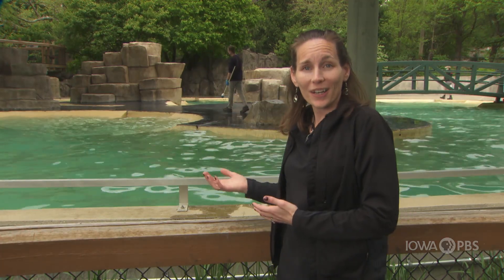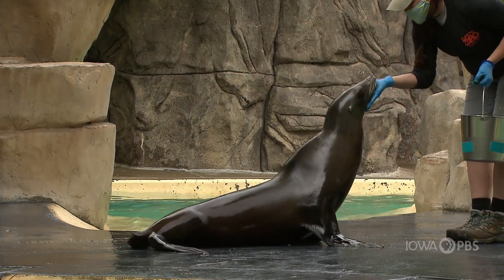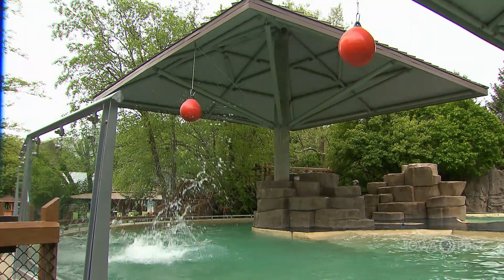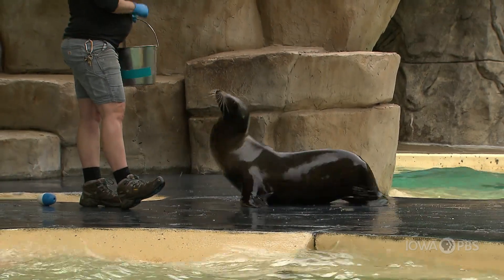My name is Shannon McKinney and I'm here at Blank Park Zoo in our hub harbor with Zoe and Addie, our two beautiful sea lions. We are joining a training demonstration right now. As you can see, Zoe and Addie are working with their trainers on a variety of different behaviors. Here at Blank Park Zoo, we use something called operant conditioning or positive reinforcement training, also known as clicker training.